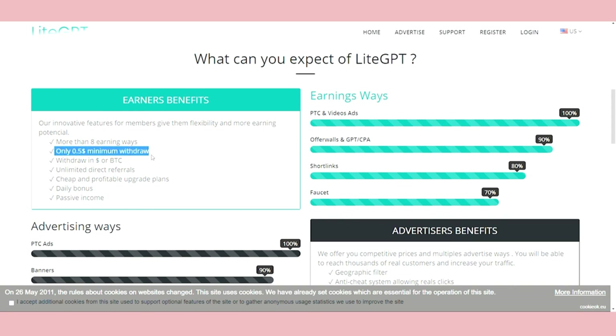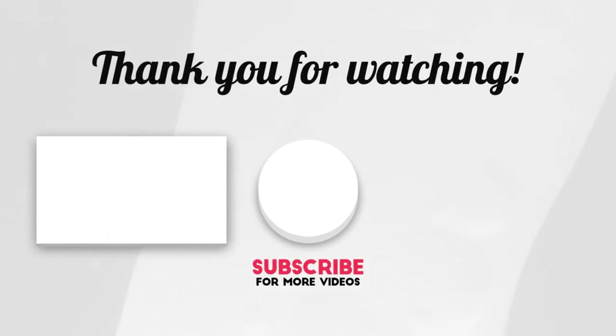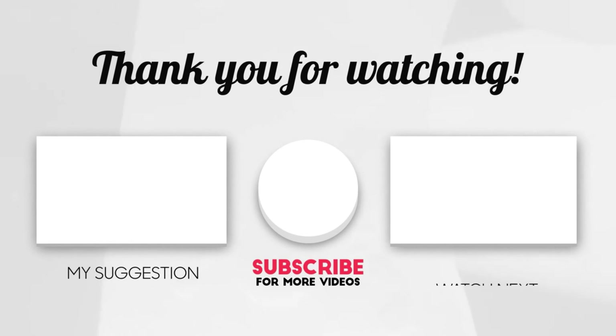One last thing to mention is that you cannot cheat to make money here. You need to give your time and effort, even though it may be minimal. Only then do you stand a chance of getting paid. This brings us to the end of our video. I hope you enjoyed it. Hit like if you did and don't forget to subscribe to our channel so you don't miss any of our videos in the future. Also watch the next two videos on your screen. And with that, we'll see you all in our next video. Thanks for watching.